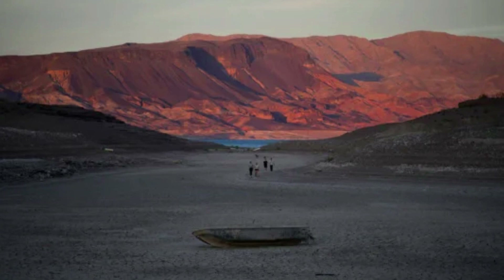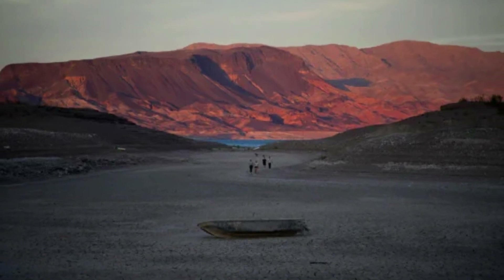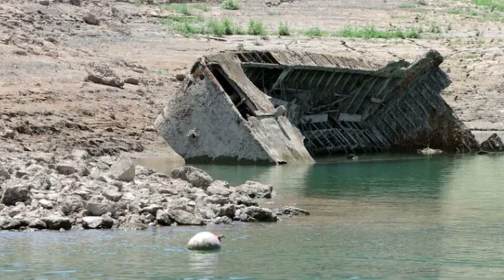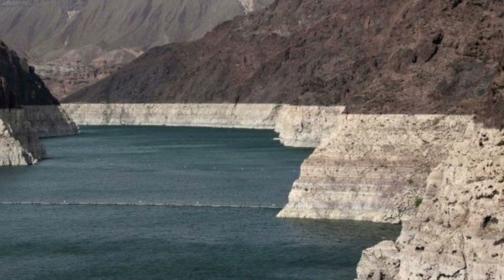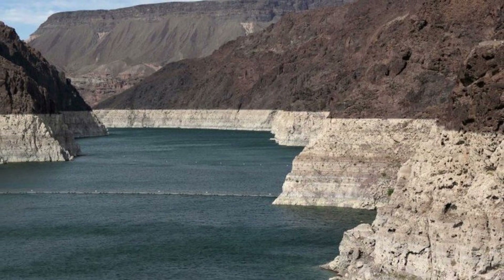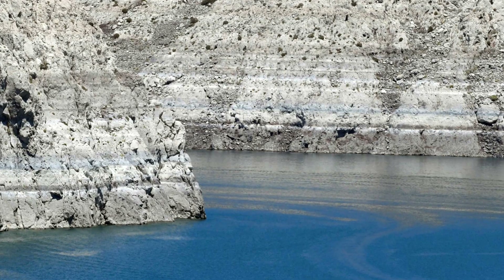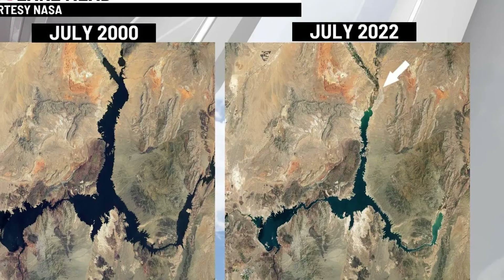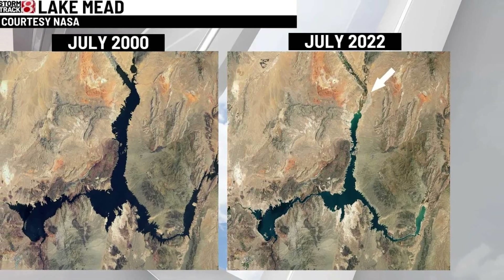Lake Mead is a critical source of water for 25 million people, says the New York Times. The Hoover Dam, which created Lake Mead, was built between 1931 and 1936. In 1937, the reservoir was still being filled for the first time. Lake Mead's water level was just 27% full on July 18, 2022.